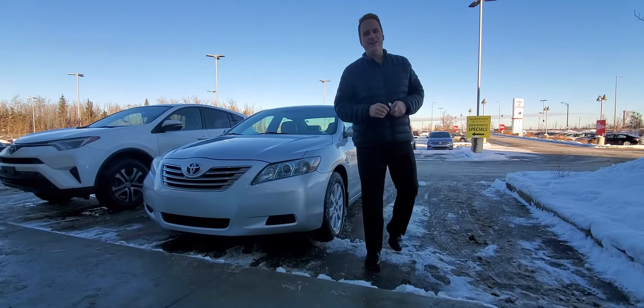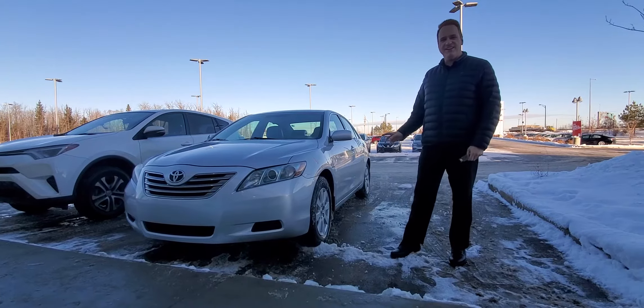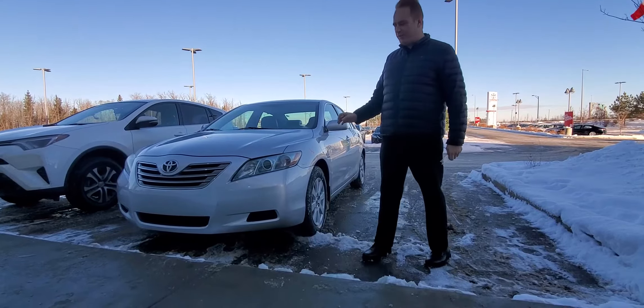Andrew here at Gateway Toyota. I'd like to show you another vehicle in our pre-owned lineup. This is a 2009 Camry Hybrid. It's the premium package with navigation. It's a fantastic vehicle, really nicely equipped.